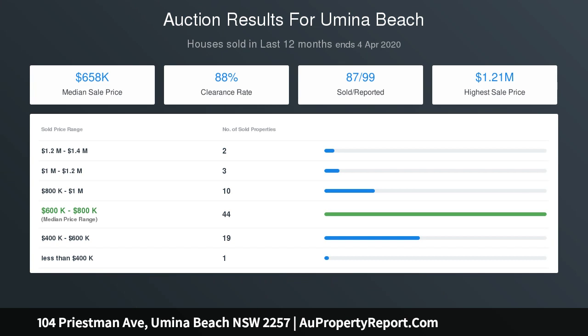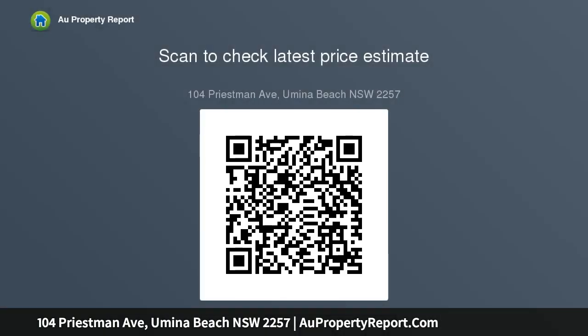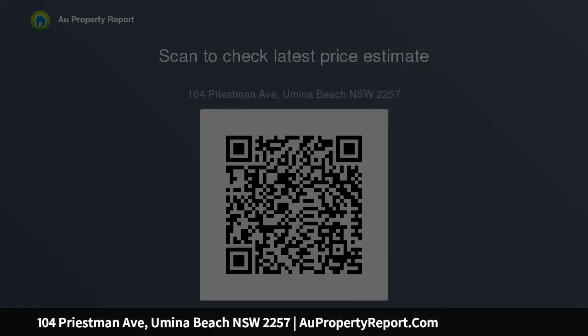Stepping outside, there is a separately fenced two-bedroom council-approved near-new granny flat. In addition, there is a beautiful in-ground pool with a sparkling waterfall, along with a separate barbecue area, all on an expansive six hundred and seventy square meter block. Reside or invest with potential rental returns of up to one.